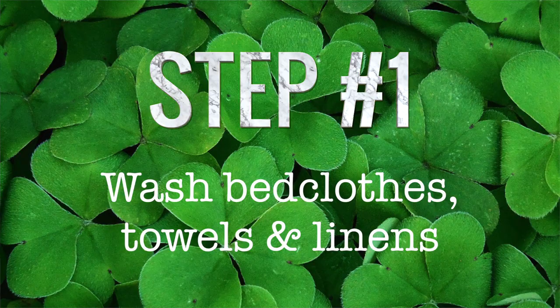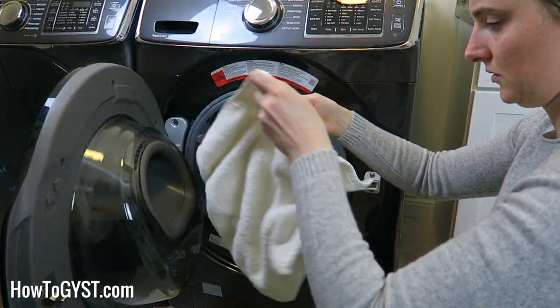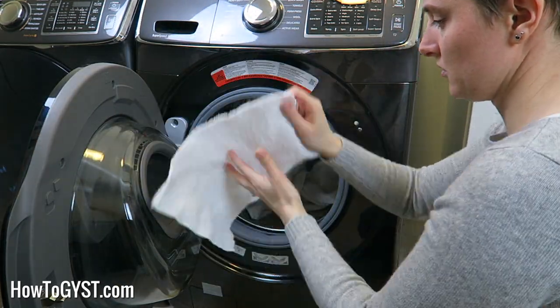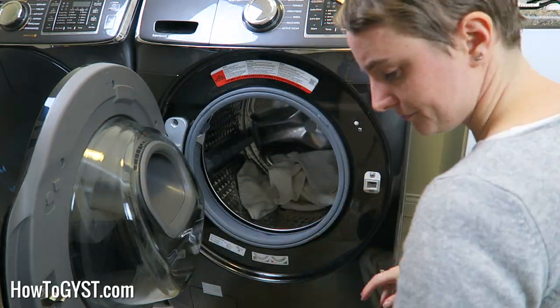1. Wash all the bedclothes, towels and linens. Even if they were washed immediately after the last guests left, I still like to run them through a rinse cycle at the very least just to freshen them up a bit and remove any dust. Ditto the towels and face cloths. If you're breaking out the fancy napkins or the linen tablecloths, now is a good time to wash those too. But before you go to the trouble, make sure that everything is in good condition — there's no point washing something that needs mending or replacing. So do a quick inspection for holes, loose threads and general wear and tear. Also take a quick inventory of everything to make sure that you have enough to accommodate all your guests, including extras for when you'll have to change towels. If not, now is the time to pop to the shops to buy them.